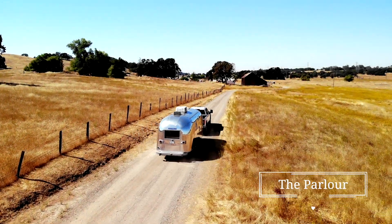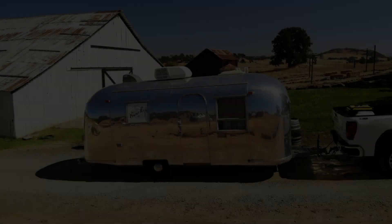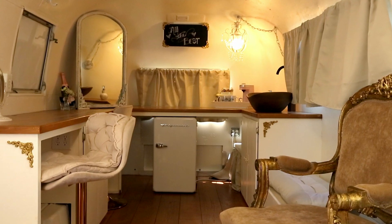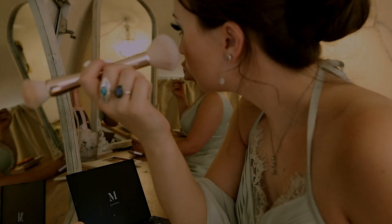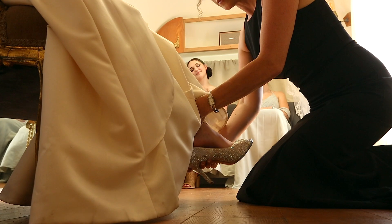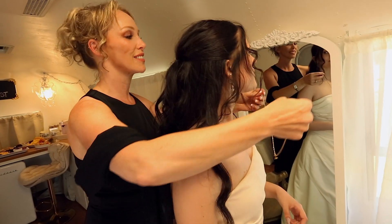Introducing The Parlor, a mobile bridal suite by The Powder Room Luxury Trailers. Step into a world of timeless elegance and modern comfort with our vintage 1965 Airstream, meticulously transformed into a stunning haven for brides-to-be. The Parlor mobile bridal suite is here to make your wedding day preparation as luxurious and enjoyable as you deserve.